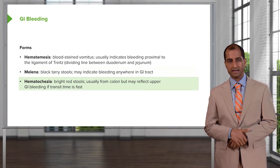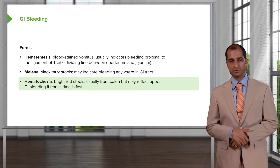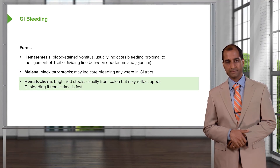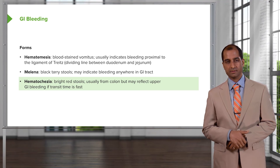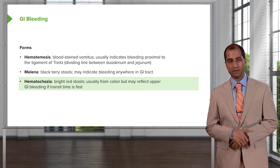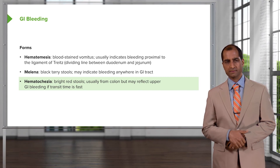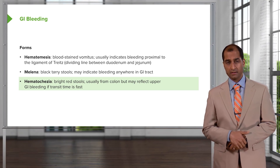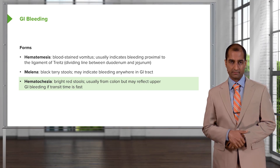However, if it is hematochezia, then this would be bright red, and this indicates that the bleeding is quite distal — more so in the colon. For example, hemorrhoids sometimes produce bleeding that is frank or bright red. Similarly, colon cancer — especially right-sided colorectal cancer — can cause the stool to appear bright red as well.